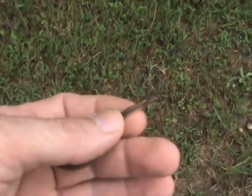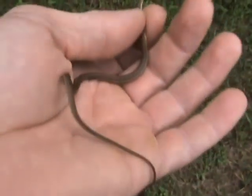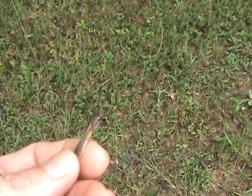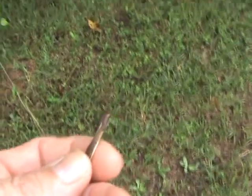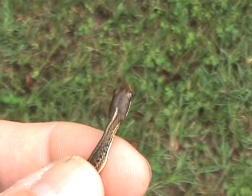I just thought I'd show you guys him real quick. It's really hard to tell if it's a male or female at this age. I'm fixing to let him go somewhere safer, because there's a lot of birds and different things that will eat them. I'm trying to find the safest place to let him go where he'll have a better chance of living.